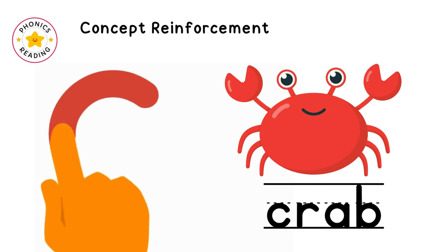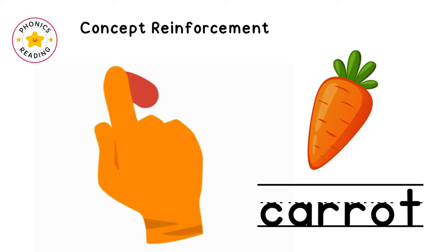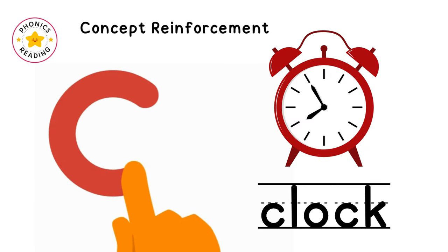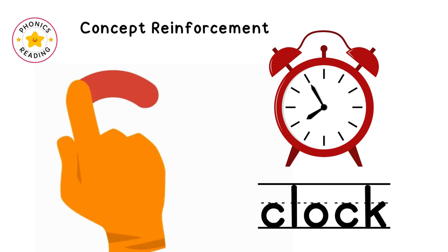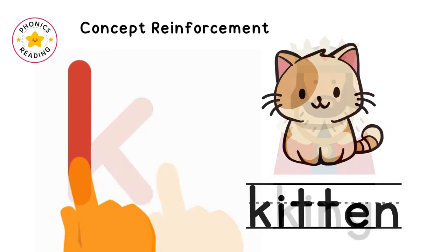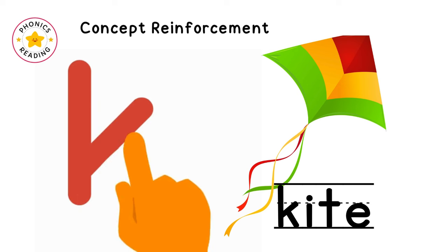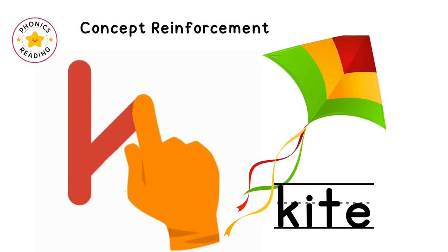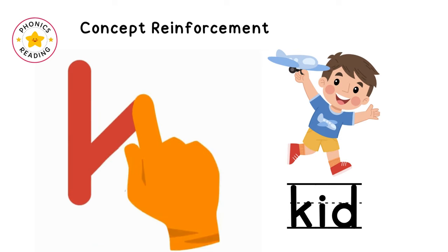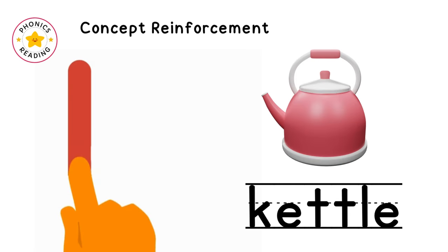C as in crab, as in carrot, as in castle, as in clock, as in king. K as in kitten, as in kite, as in key, as in kid, as in kettle.